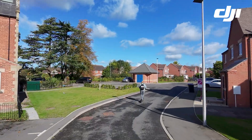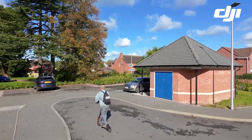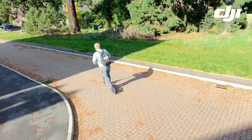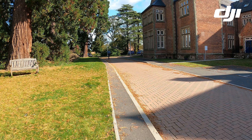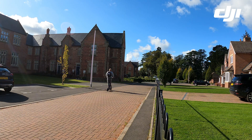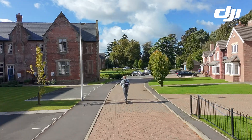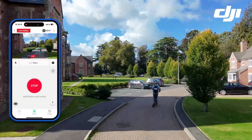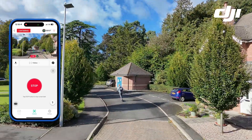I've not attempted to do any colour grading on this footage — it is exactly as it was shot. Some footage here is using my GoPro rather than the DJI NEO. You can see that I'm being tracked and moving pretty quickly here and becoming quite small in the frame.